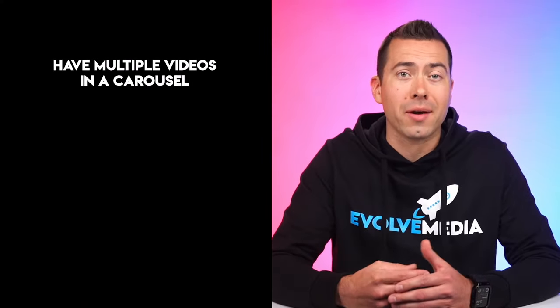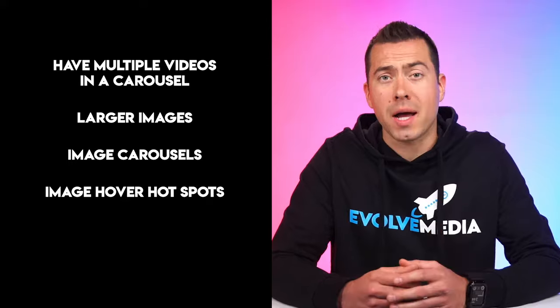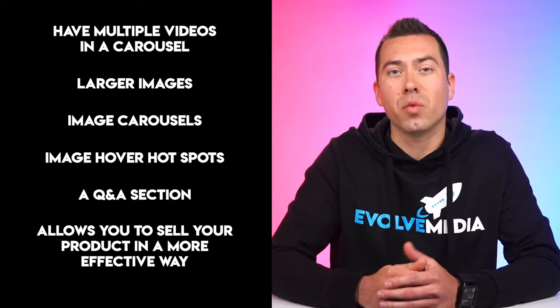Recently, I've been seeing Amazon automatically unlock premium A-plus content access for many of our clients, but if that hasn't happened to you yet, then you should consider reaching out to them to see if you can apply for it. Some of the features premium A-plus content allows sellers to do is to have multiple videos in a carousel, larger images, image carousels, image hover spots, a Q&A section, and overall it allows you to sell your product in a more effective way.